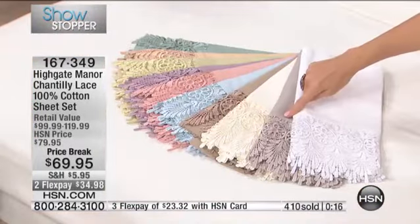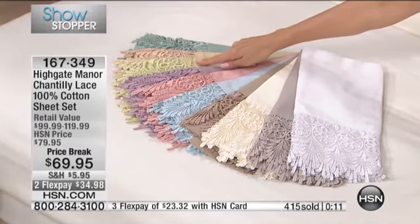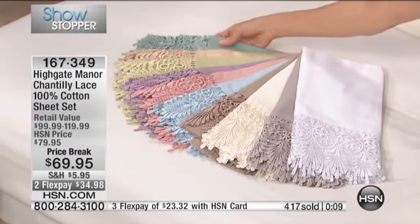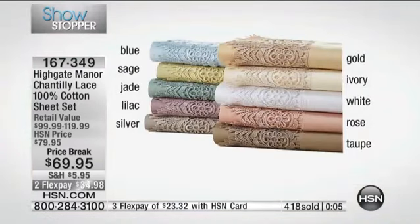We have white, silver, ivory, taupe, blue, rose, amethyst, sage, gold, and jade. The gold and that beautiful shade of amethyst are absolutely on fire tonight in terms of popularity.